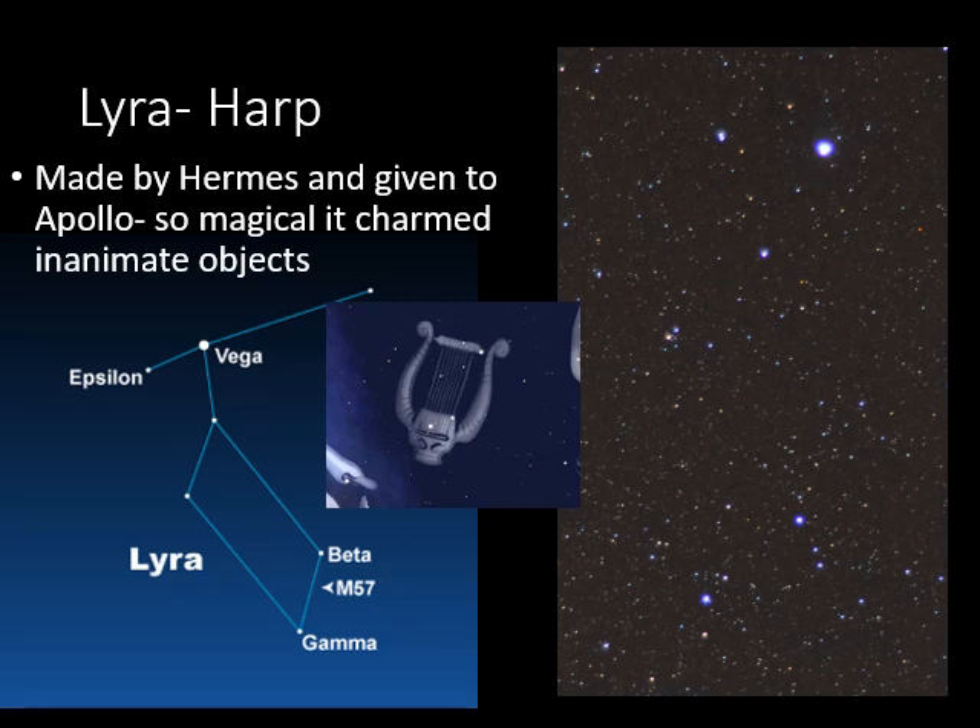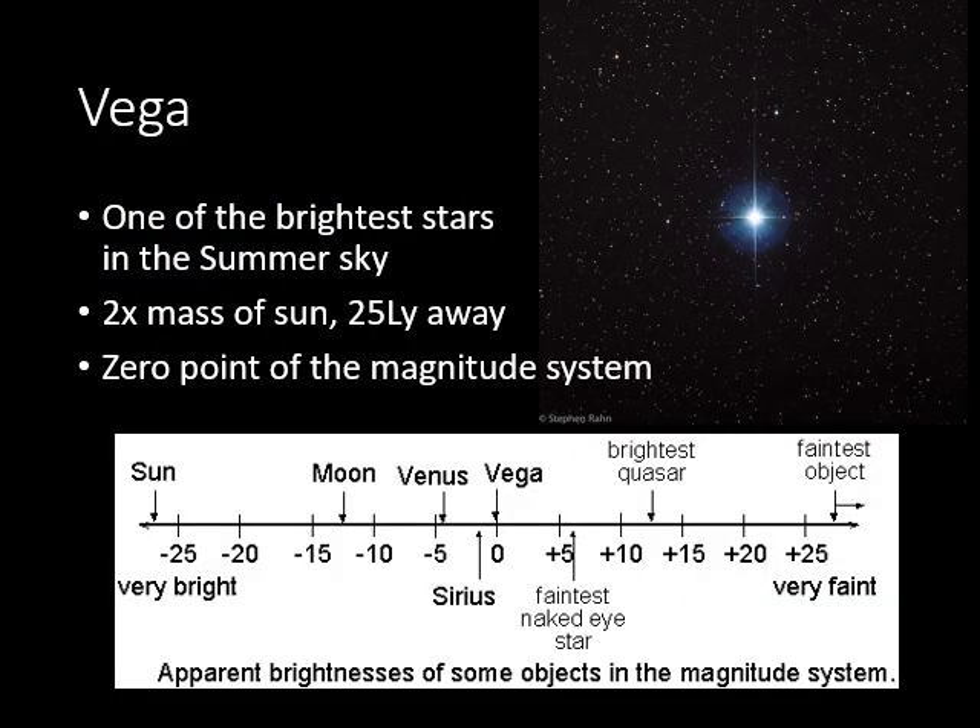Lyra has some really interesting objects. We'll talk about the star Vega and also M57, a planetary nebula that sits between the beta and gamma stars on the trapezoid of Lyra. Vega is one of the brightest stars in the summertime sky — likely the first star you notice when you head out in the evening. It's a bright white or blue star, about twice the mass of the sun, sitting only 25 light years away, which is relatively close compared to many other stars.